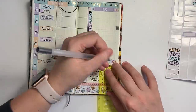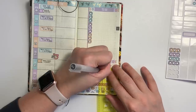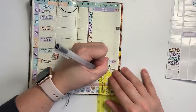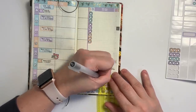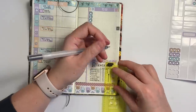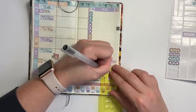Because I want to, I'm going to go ahead and add these little squares in — completely extra and not necessary, but I do like the way these little squares look, especially once they're filled in. Because I have this stencil from Hobonichi, it's super easy to make these squares.